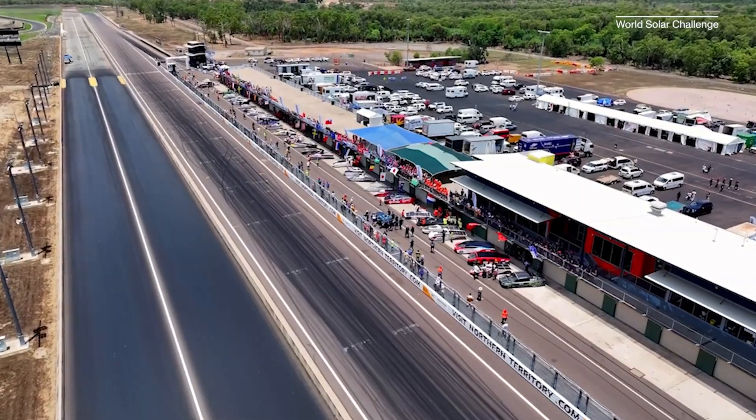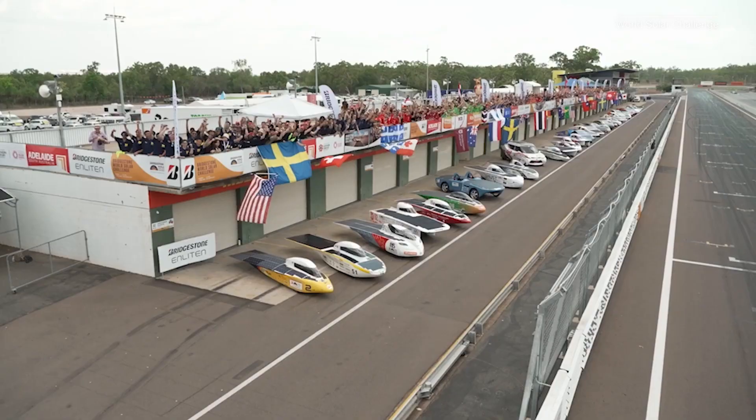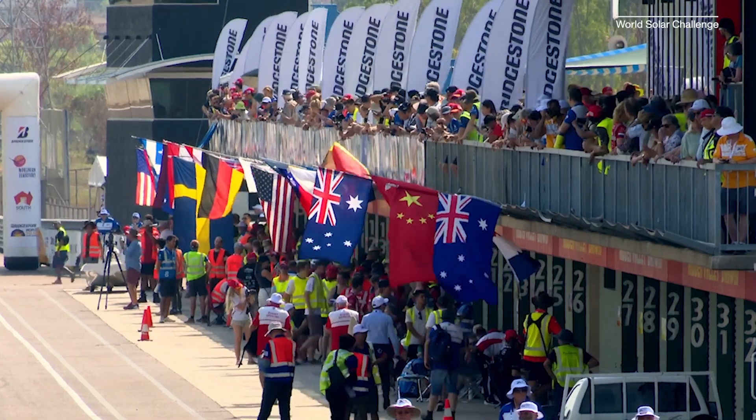This year, 31 solar-powered cars left the starting line — 23 in the Challenger-class and 8 in the Cruiser-class. Only 12 reached the finish line.